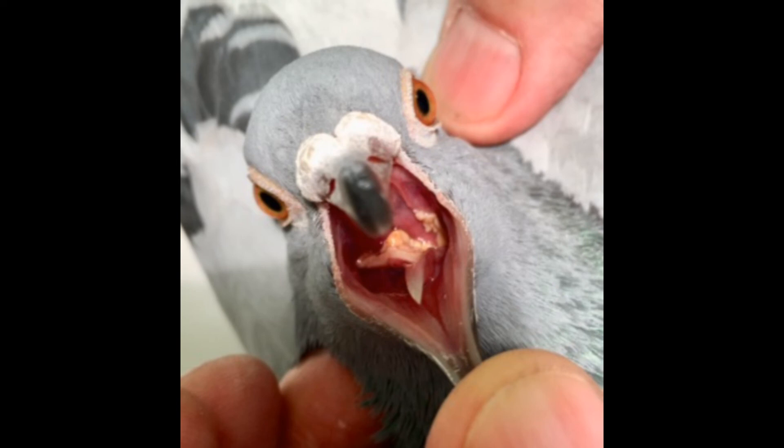Loose droppings in pigeons indicate an issue within the digestive system. They can be caused by viruses such as adenovirus, circovirus, PMV, or pox; bacteria like salmonella or E. coli; worm infestations; over-medication; or excessive racing and training. Normal droppings should be firm and brownish in color with a white tip. Loose droppings can appear mushy, slimy, watery, lime green, dark green, or yellow, each indicating a potential health issue that requires attention.